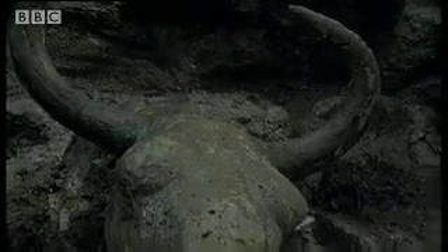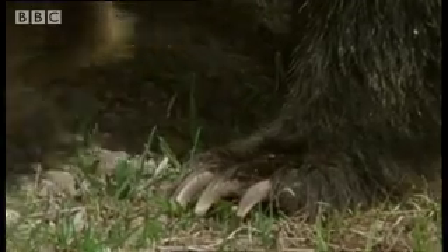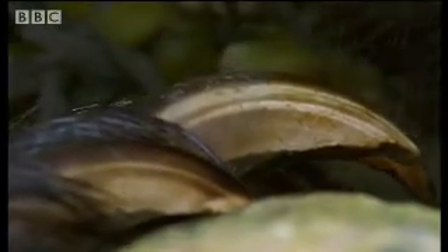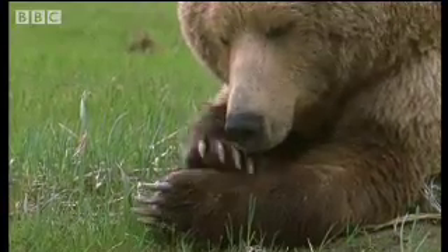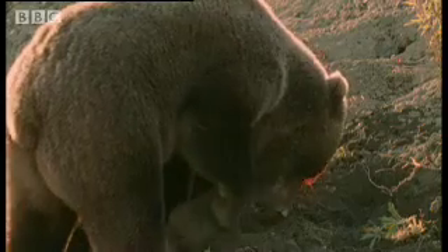So could a bear have made the scratch marks on the goldmine bison? Bears have long claws, but they get worn down by the daily grind — moving around and rooting for food. They're just not sharp enough to rip into the bison's hide.